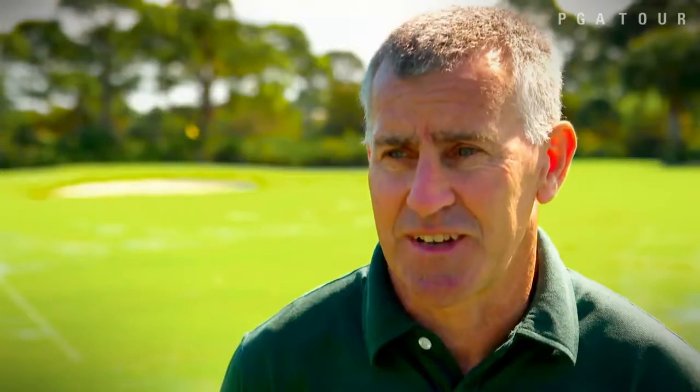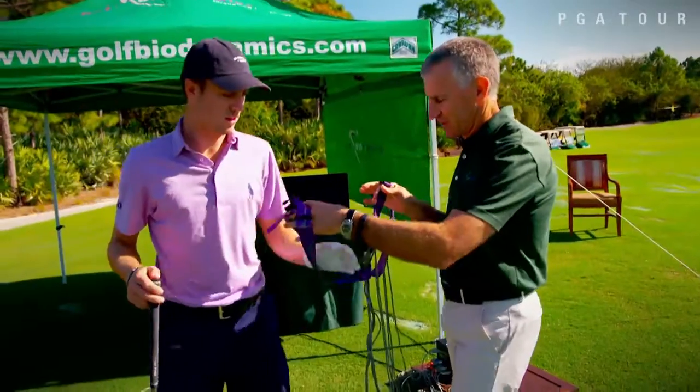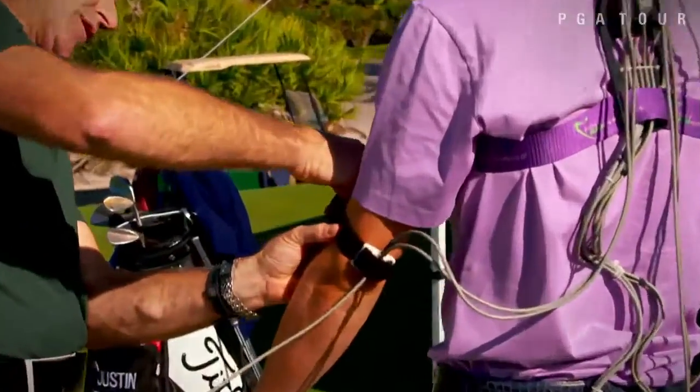His body speeds show that he is fast — he's probably got a lot of fast twitch muscle fibers that allow him to generate speed very rapidly. For a precise conclusion, we hooked Thomas up to Dr. Neal's Golf Biodynamics technology.